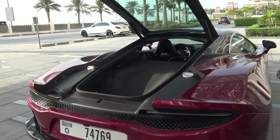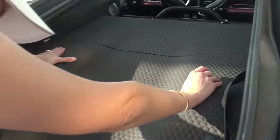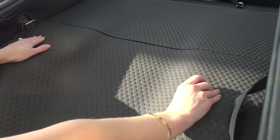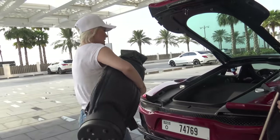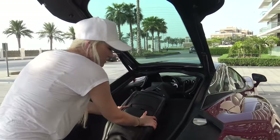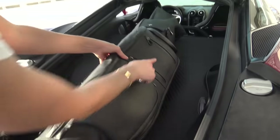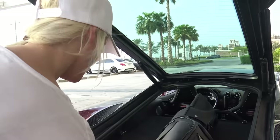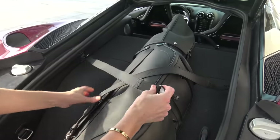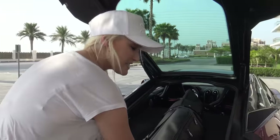And you've got this whole space here. Look how flat this is. You would never think that this would fit golf clubs. This is actually a McLaren golf bag, and you can tuck this in nicely with these straps so it doesn't move around, which is really nice. So this fits definitely.